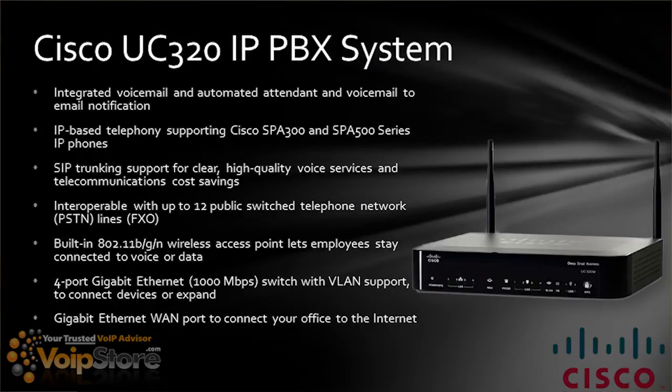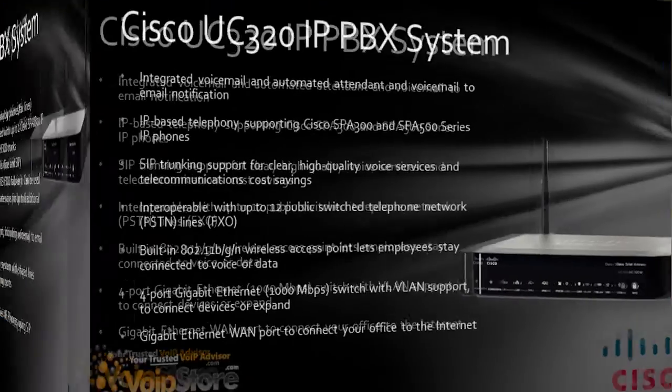The UC320 IP PBX system has integrated voicemail, automated attendant, and voicemail-to-email notification. IP-based telephony supports Cisco SPA 300 and SPA 500 series IP phones. SIP trunking provides clear, high-quality voice services and telecommunications cost savings. It's interoperable with up to 12 PSTN lines — that's analog phone lines. A built-in 802.11b/g/n wireless access point lets employees stay connected to voice or data. It also includes a four-port gigabit Ethernet 1000 megabit switch with VLAN support to connect devices or expand the system, and a gigabit Ethernet WAN port to connect your office to the internet.